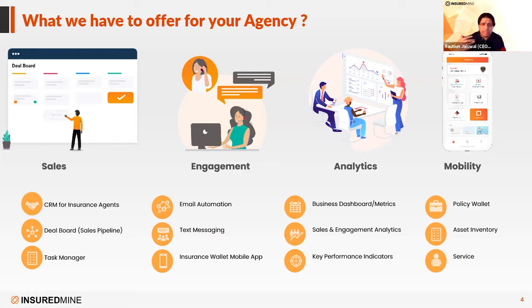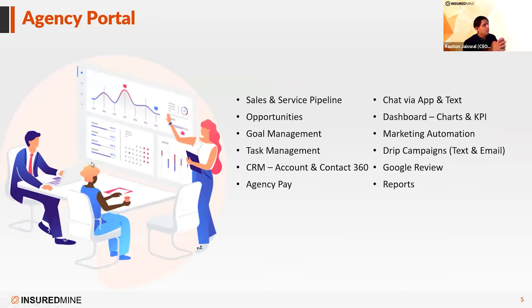Thank you all for continuing to join — the number of attendees has literally doubled since we started. In analytics, we're talking about business analytics, sales analytics, and the KPIs of each of your producers or CSRs, and how you're tracking that. Mobility is all about taking policyholder information and giving it to them so they can make decisions and communicate with you in a smarter and smoother way. So let's jump right into what is the agency portal and what are the elements we see in it.